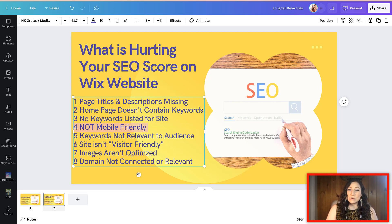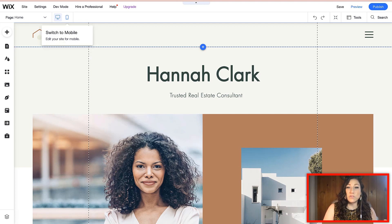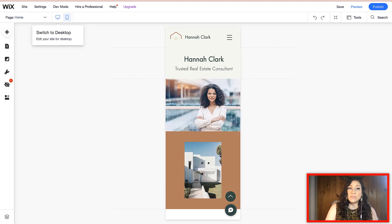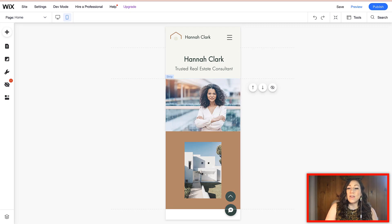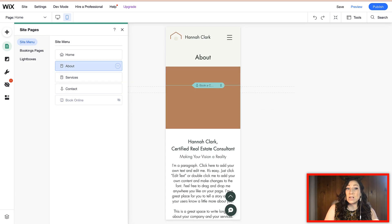Another thing that's going to hurt your SEO score is if your site is not optimized for mobile. This is a really big one because roughly 70% of people are going to visit your website on mobile, and Google takes that into consideration. So if your site is not mobile friendly, you're going to take a hit on your SEO ranking. When editing your website, make sure you've gone into the mobile editor and looked at the site on mobile — how does it look? Is everything making sense and does it look correct? You want to do this for every single page of your site.